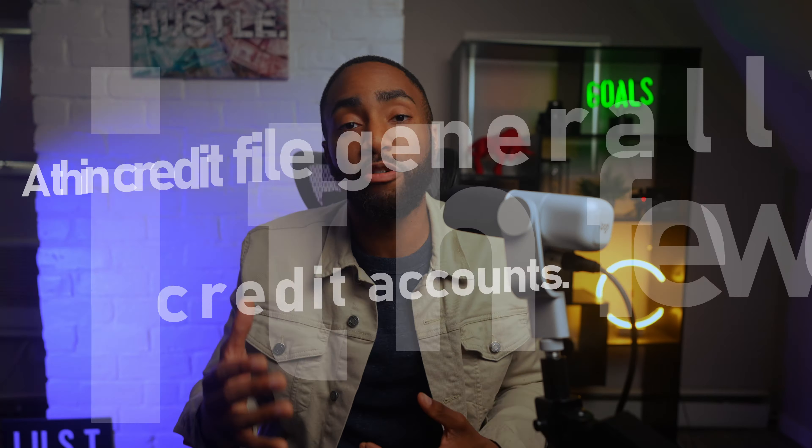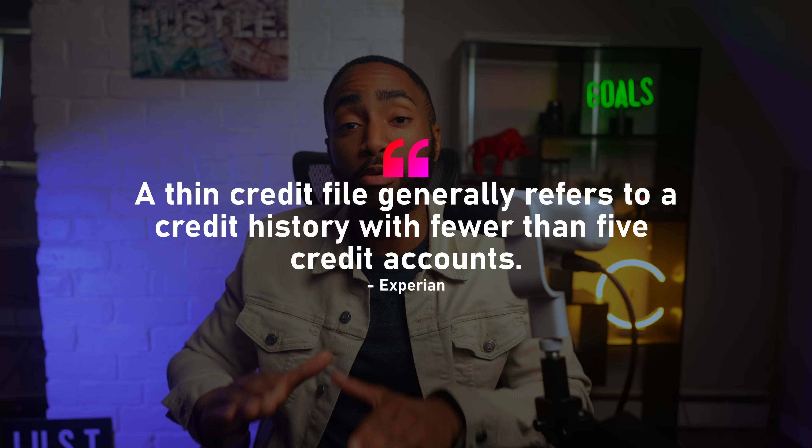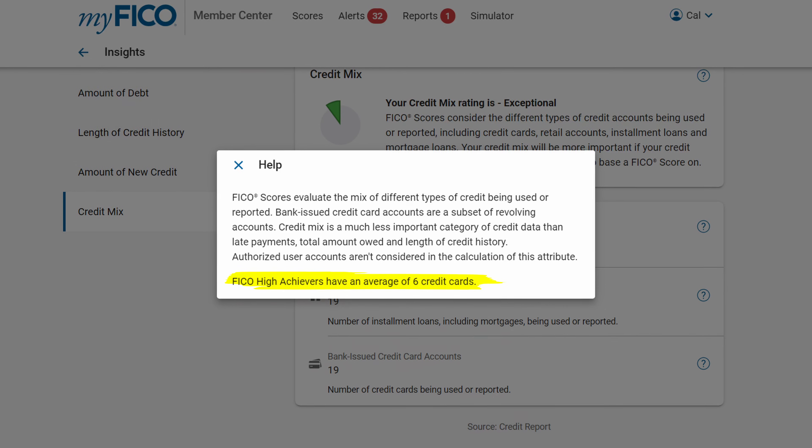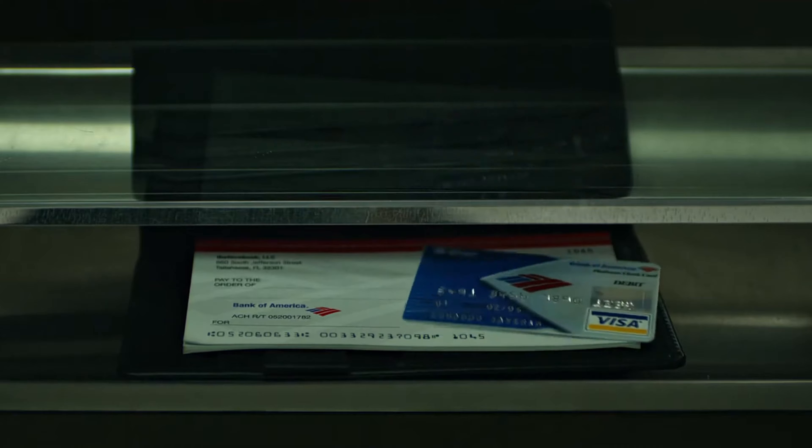To understand what a thick credit file means, let's look at what the Experian Credit Agency says. Experian says a thin credit file generally refers to a credit history with fewer than five credit accounts, meaning you'll need considerably more than five to fatten up that file. The FICO scoring company itself says their highest achievers have an average of six bank-issued credit cards. You can get approved via an invite from within the Bank of America mobile app or apply on the website. They will hard pull your Experian FICO score.